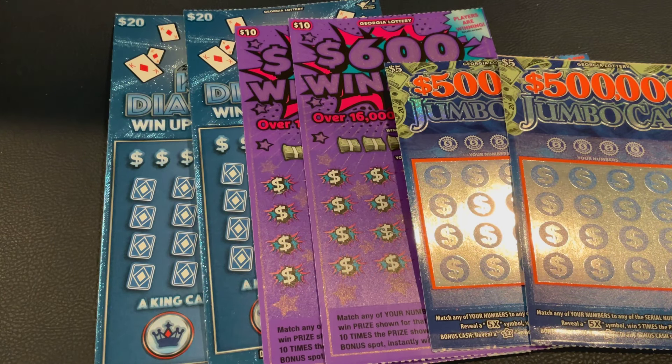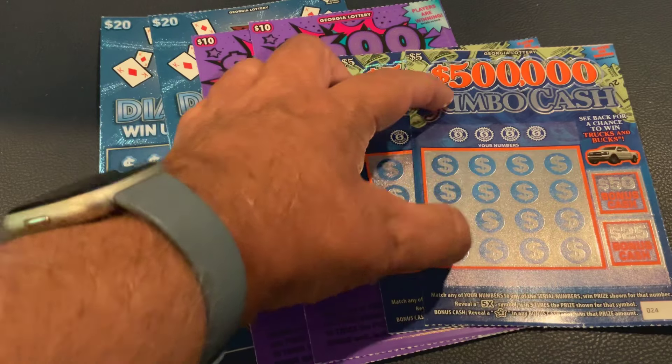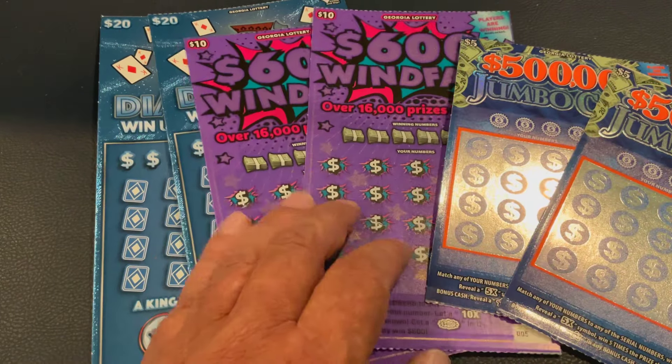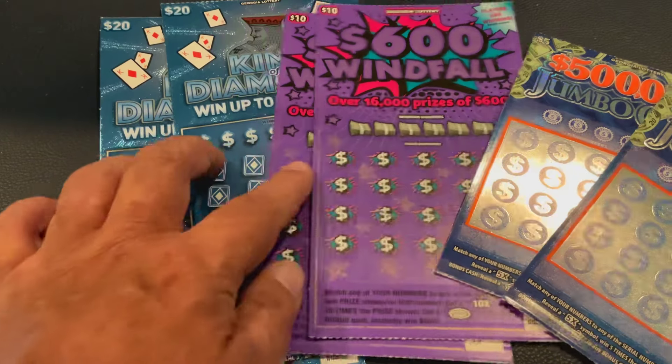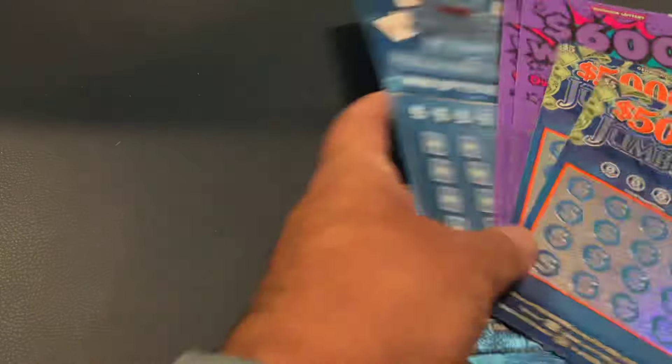Welcome to Mookie Scratchers. Today we have a $70 session. We're going to be scratching the $5 $500,000 Jumbo Cash — we got back-to-back tickets of those. The purple $600 Windfall $10 tickets — back-to-back of those as well. And the $20 King of Diamonds. So let's get started and find some winners today.